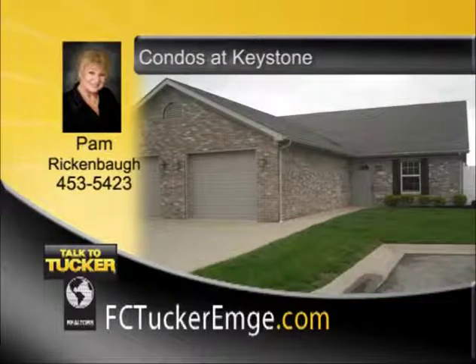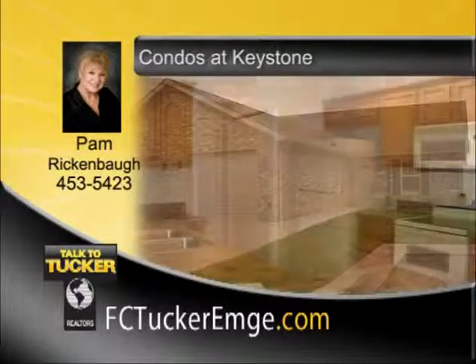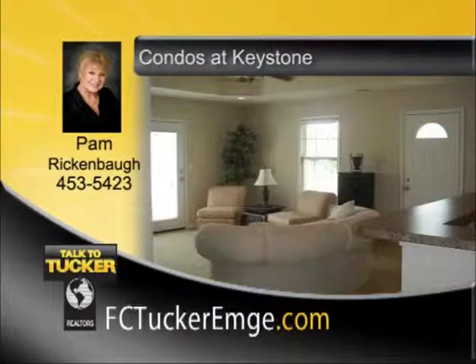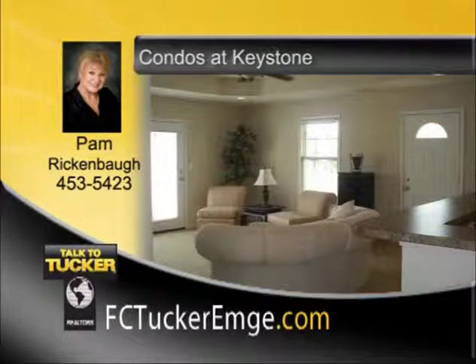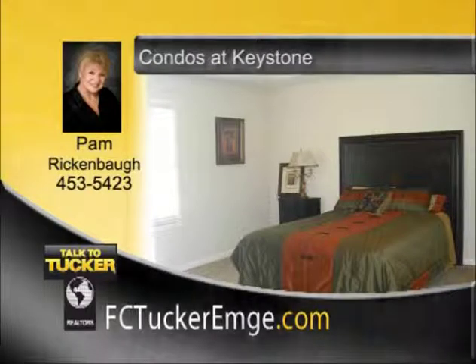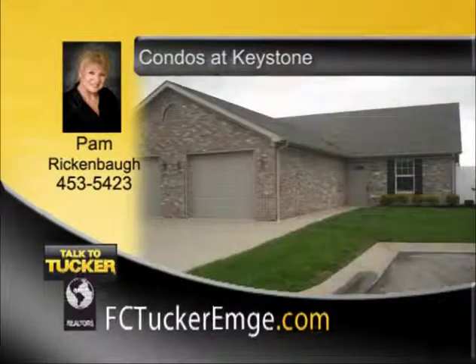This conveniently located condo community just off North Green River Road is a great opportunity and an attractive alternative to renting. Obtain the tax benefits of ownership and advantage over normal single-family dwellings in these condominium-style properties. The property is maintenance-free, which provides a happy, carefree lifestyle. There are one- and two-bedroom units and several to choose from. Amenities vary and can be customized by you. Your new unit can be ready in 90 to 100 days. Stop by or call today to inquire about the condos at Keystone. Prices start at $84,900. Talk to Pam Rickenbaugh at 453-5423.